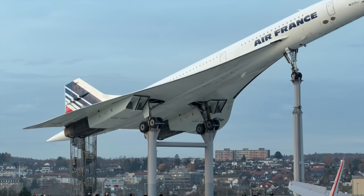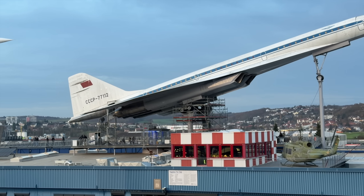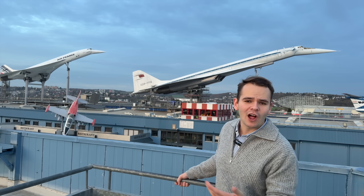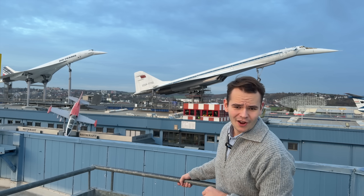This right here is the Concorde, and on the right we've got the Soviet equivalent to it, the Tupolev-2-144. These planes do kind of the same thing — they fly over the speed of sound, Mach 2 — but they are quite different in a lot of ways.